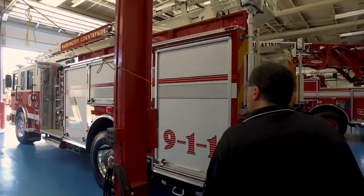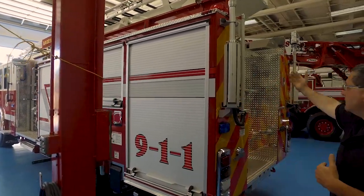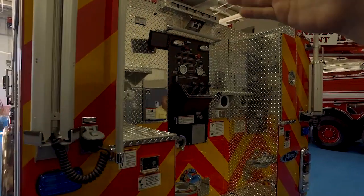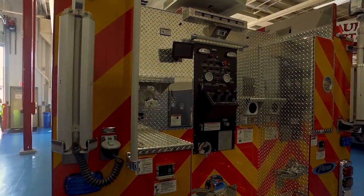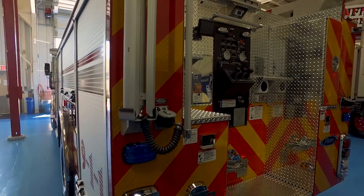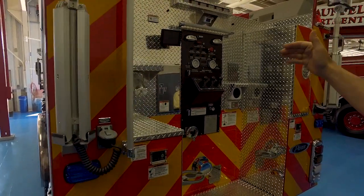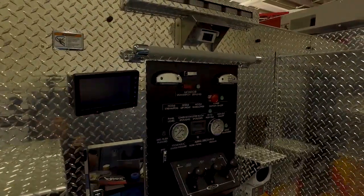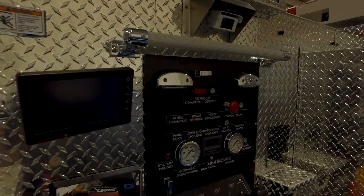One of the other options was standard controls for the boom in the rear. We added a second set of controls at the engineer's panel so that the engineer can flow the water and operate the boom at the same time. With that, we have the screens at both places, so wherever someone's operating this boom, they'll be able to see what's going on from the tip.